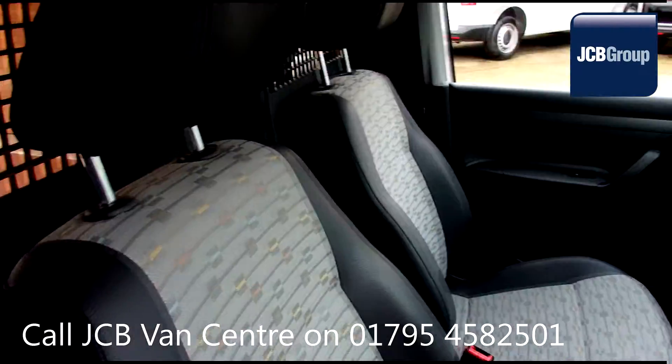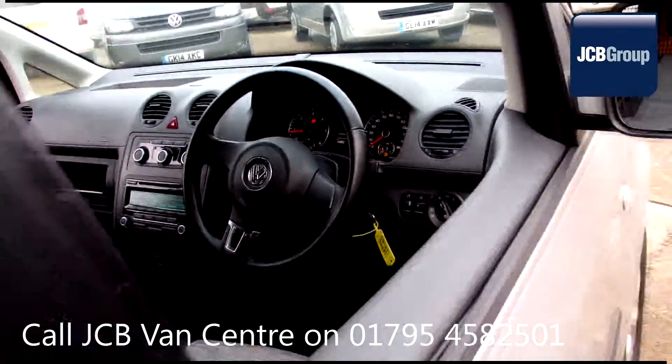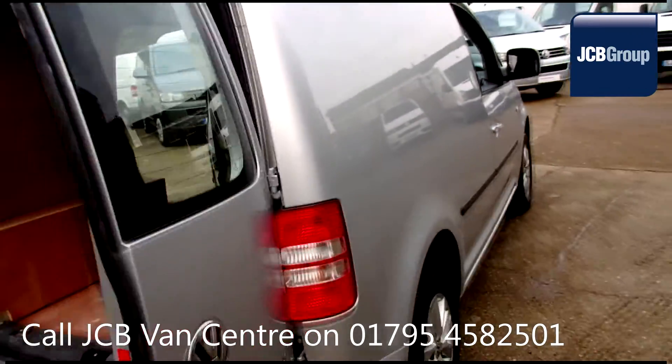You will receive a 12-month warranty, along with a comprehensive history and mileage check, guaranteeing the authenticity of every commercial vehicle we sell.